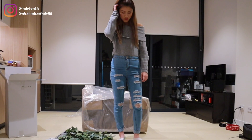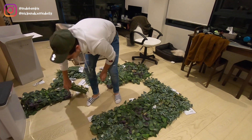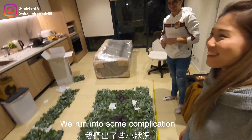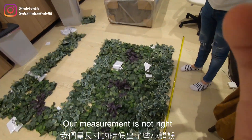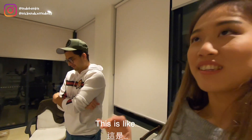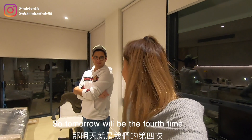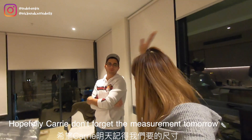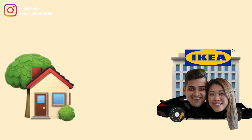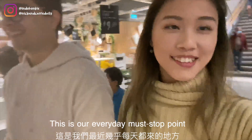Five minutes later... 15 minutes later... one hour later — we run into some complications. Our measurement is not right, so we actually need a few more. This is the third time we've gone to IKEA this week, so tomorrow will be the fourth time. Hopefully Carrie doesn't forget the measurements tomorrow — it's like going there more often than the grocery store.